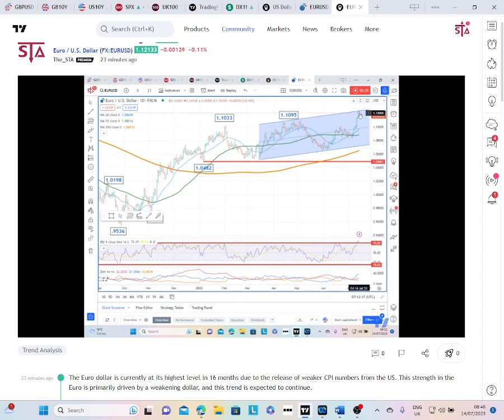If we look at this chart, we can see that the top of the move is now right at the top of this up channel, which extends back to March. So we may see some slight consolidation here very near term.